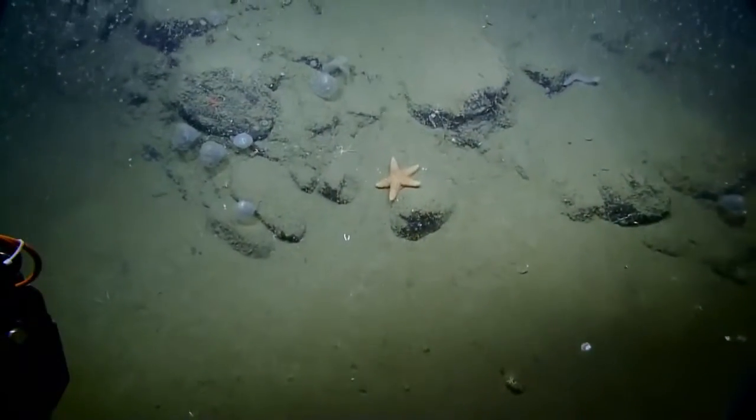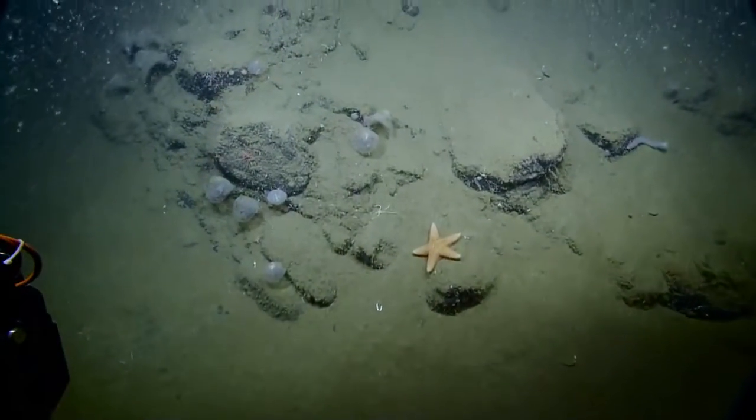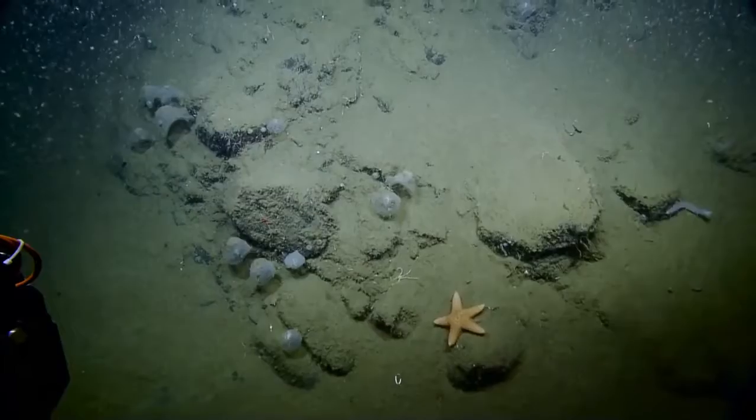There's one of those orange puffies again. Did we get a sample of one of those? Do we know what that is? We can look at it.